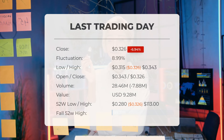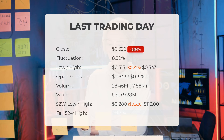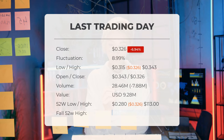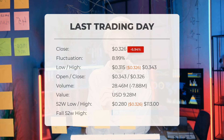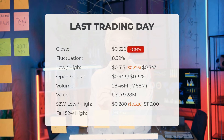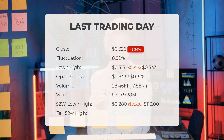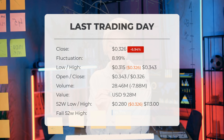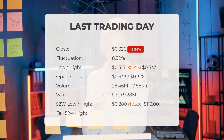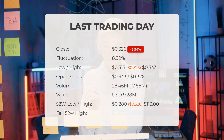Over the past 10 days, the price has decreased in seven instances, resulting in a total decline of 37.89 percent. Trading volume also decreased on the last day by 8 million shares, with a total of 28 million shares exchanged for approximately $9.28 million. Over the past 52 weeks, the highest price was $113 while the lowest was 280 cents. Currently the price is 99.71 percent, or $112.67 below the 52-week high.